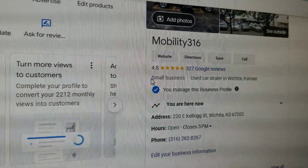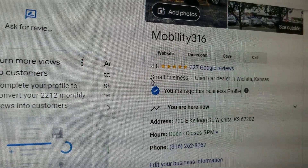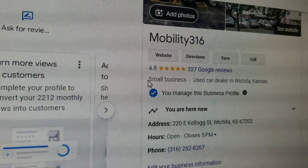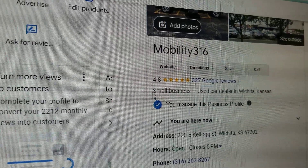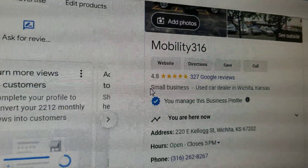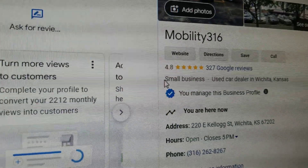I hear stories all the time about people buying from the general public or one-, two-, and three-star dealers — not the 4.8-star experience like we have. They end up buying a van with a salvage title they weren't told about, or major mechanical issues: flood, engine, transmission — you name it. If you want five-star vans with five-star service and the best prices in the country, I look forward to working with you.